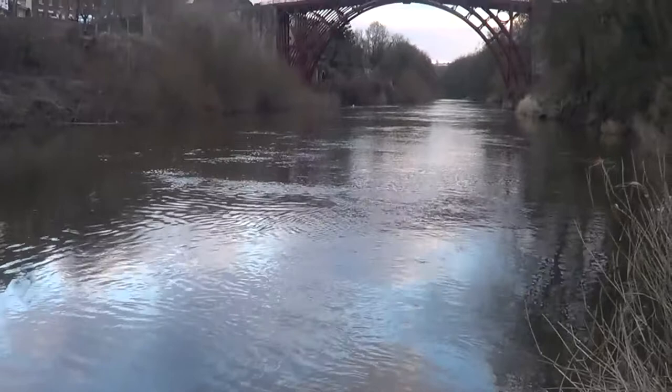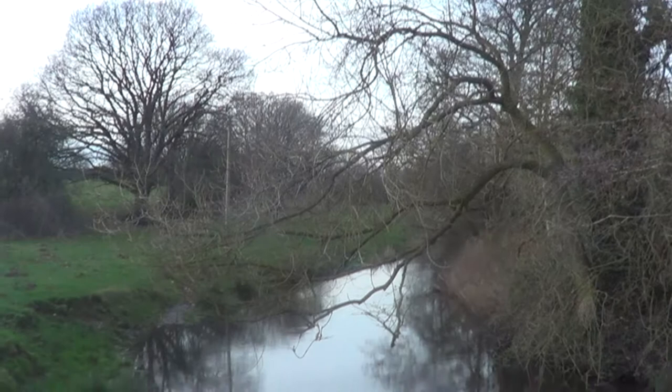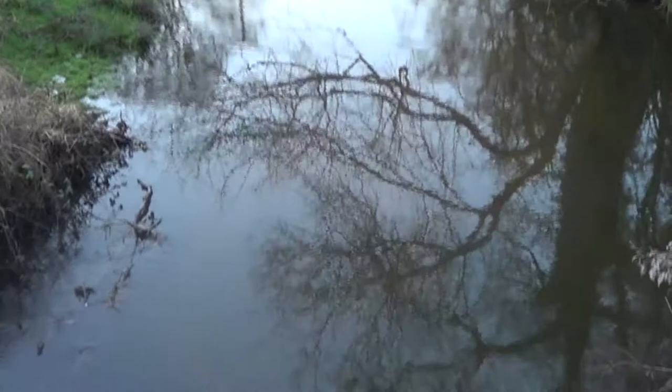We all have a river that is special and important to us. Many of us know the benefits that clean and healthy watercourses can bring — from good biodiversity to a place to cool off in the summer, rivers can be an amazing amenity for any community.